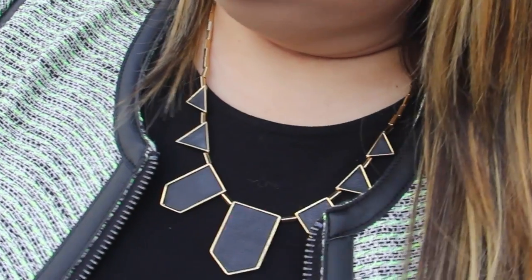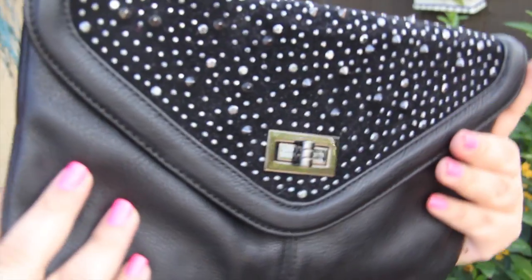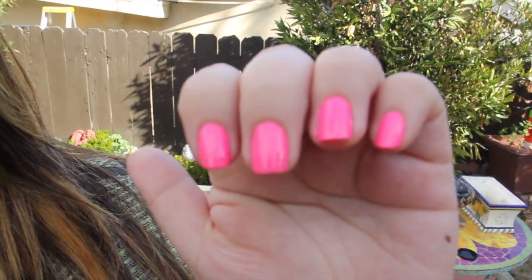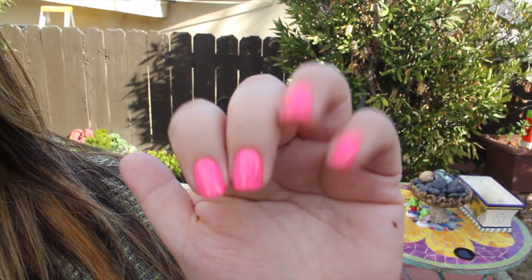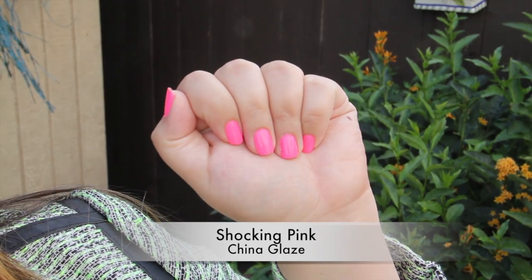I'm also using this clutch from Aldo, which I love and I've used so many times in so many different ways, and I recommend it — it's still on sale. And if you don't like wearing neon, you can always wear neon on your nails. This is my favorite color by Shina Glaze, and it's called Chuck in Pink.